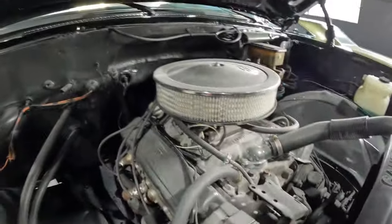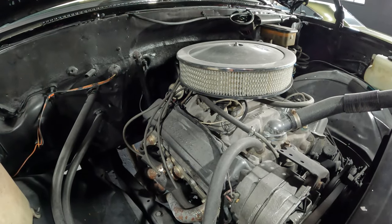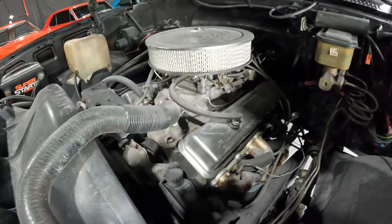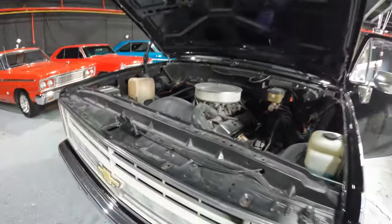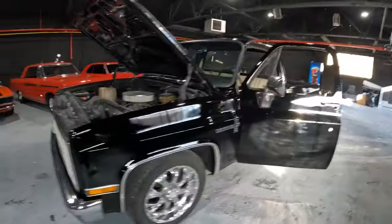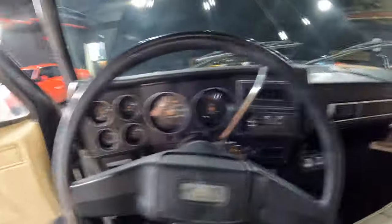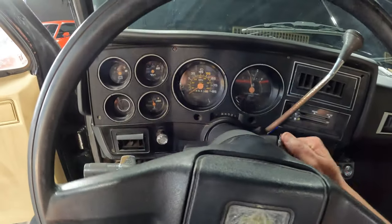It's a 350, it's cammed up, straight piped, headers. This thing is fast, it's loud, it sounds good. When we go for the test drive — which is going to be in the next video — make sure you subscribe so you can see it. This thing gets up and boogies, I can tell you that. Let's see if it'll start right up — we'll give it one, two, let's just try it like that.